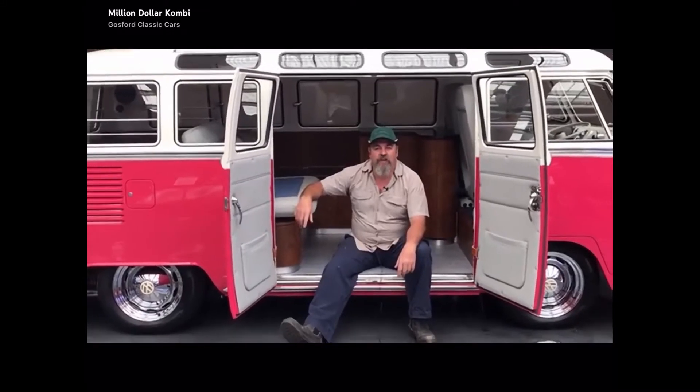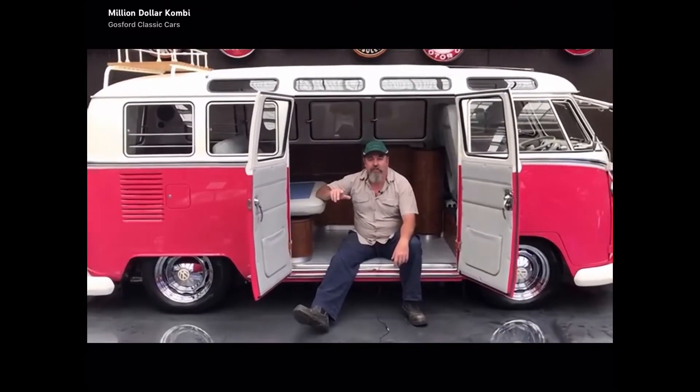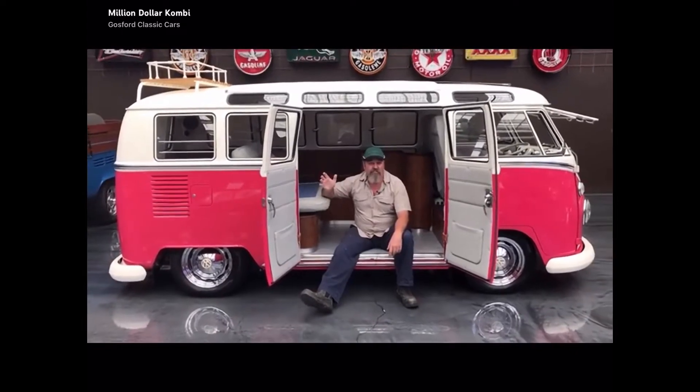Glenn down at Gossett Classic Car Museum here. Have a look at the latest thing we've got in our stable. It's a Kombi, but it's not just any Kombi.